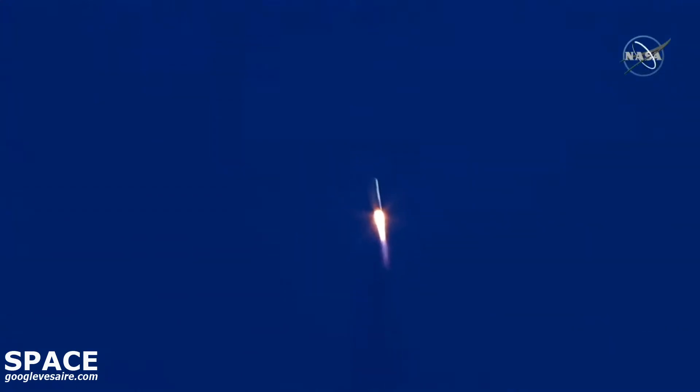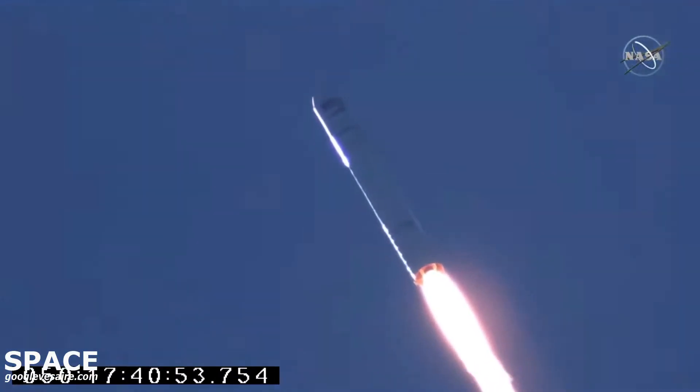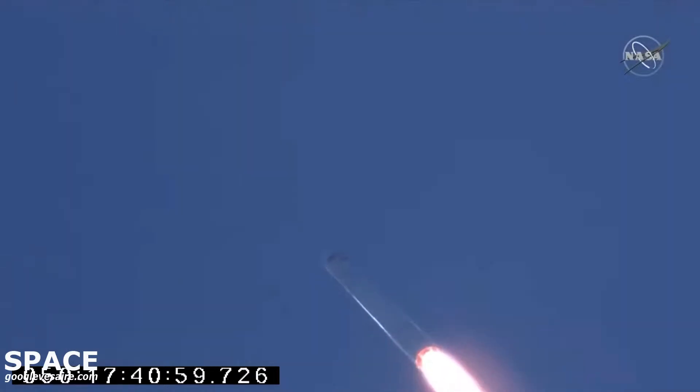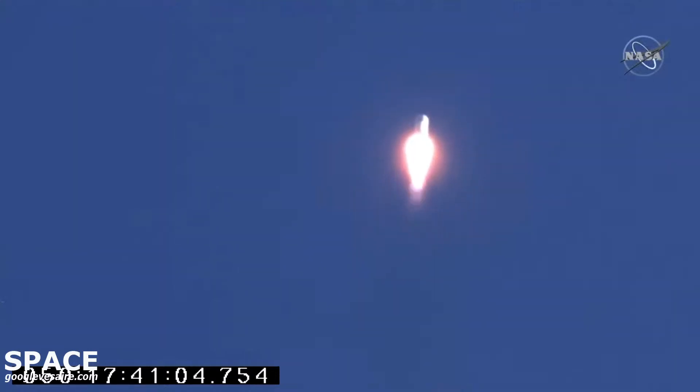Engine still at 100% thrust and nominal. 4 valve VN03 opens. Attitude remains nominal. Electrical power is nominal. Everything continuing to look good on Antares.